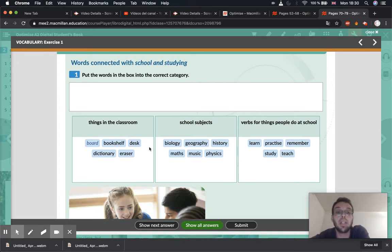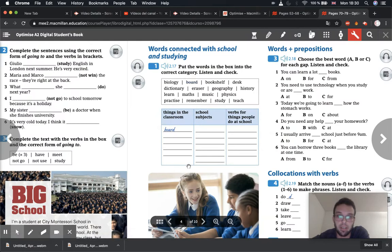So make sure you have all the words in the correct column. And then you can think of maybe one more thing for each column — one more thing in the classroom, one more school subject, and one more verb for something you do at school. You can write those in the book just underneath where there's space. Something in the classroom we didn't look at — maybe chairs, or a computer. A school subject could be something like English. And a verb could be read, write, or play.